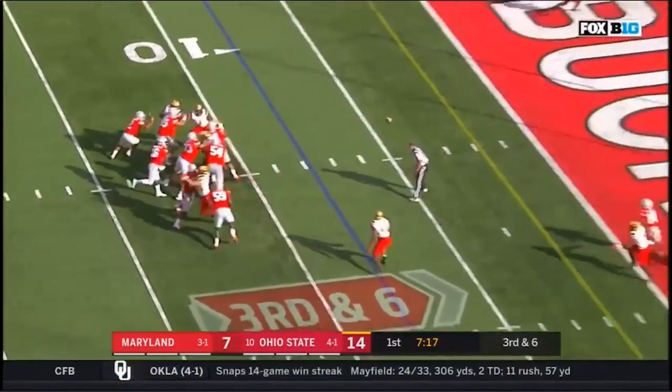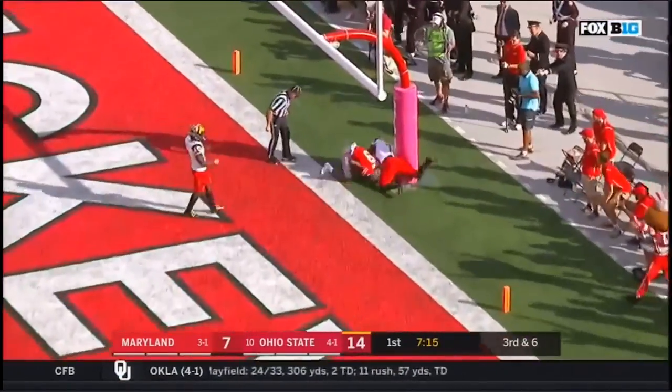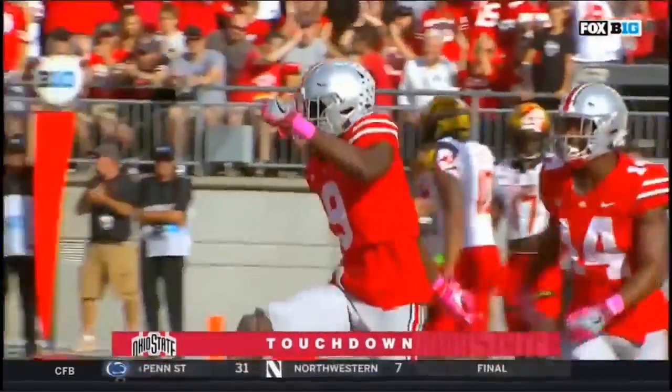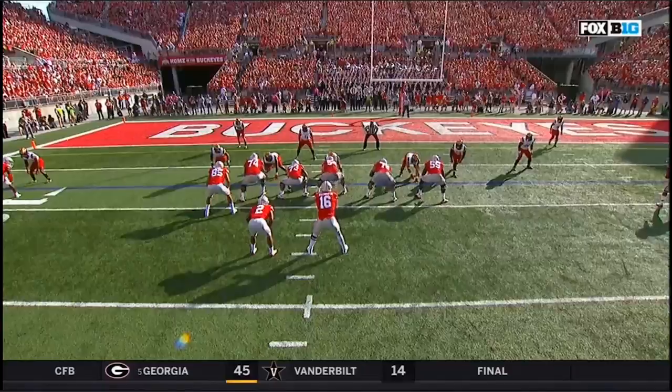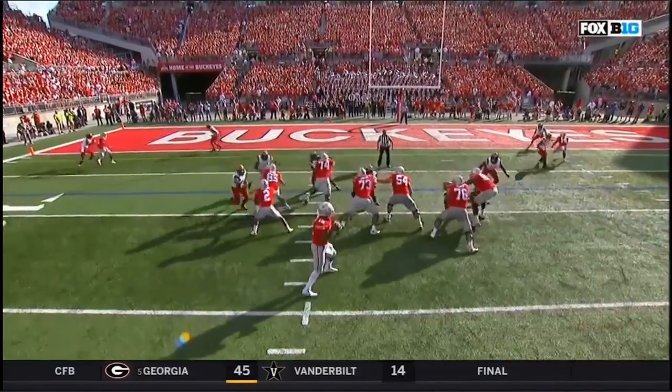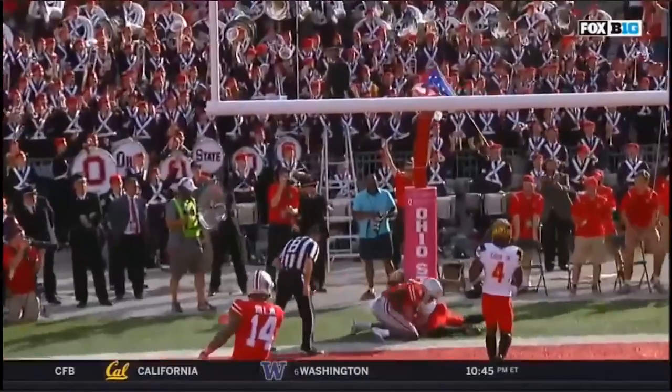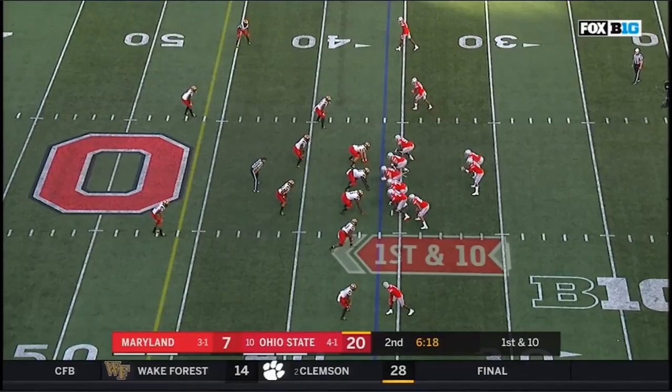They're looking in the end zone — touchdown, Ohio State! Benjamin Victor — Thursday of practice they must have run this play four or five different times, and Barrett every single time put it up high just like that for Victor. That's next-level execution from JT Barrett.